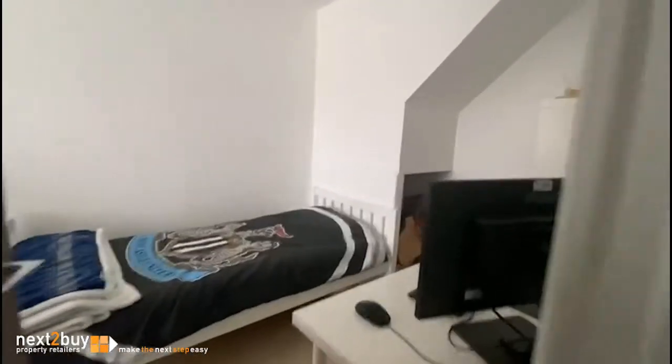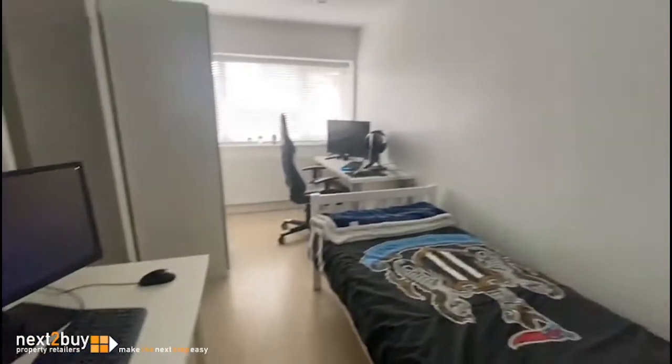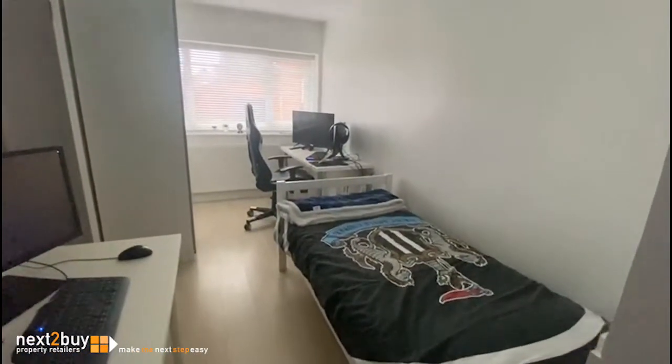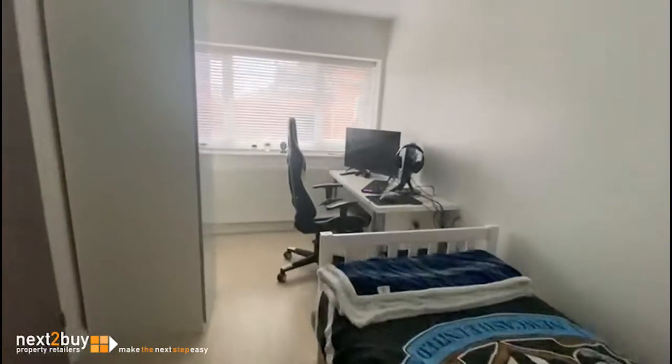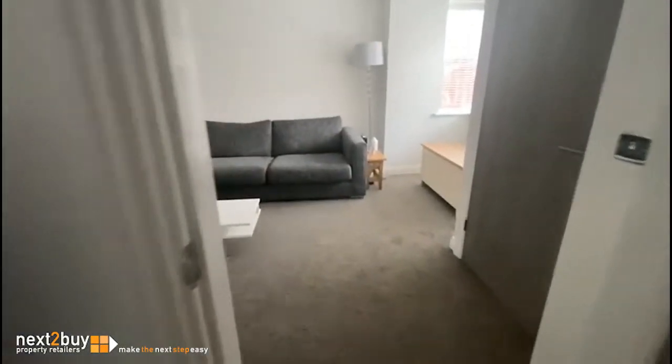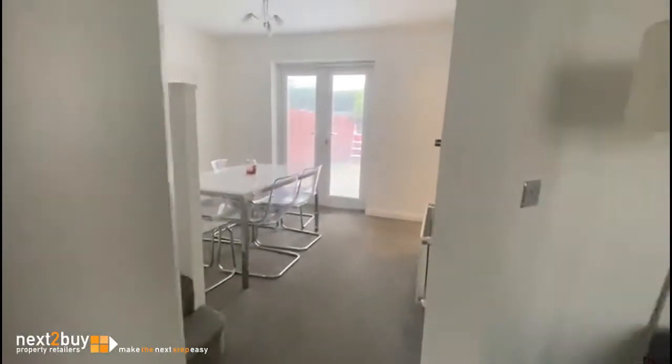The garage has been converted into the fourth bedroom, so let me show you. It's a nice size room with a little bit of storage at this end. It's got two desks, a bed, drawers and a wardrobe in at the moment, but it can easily take a double bed.